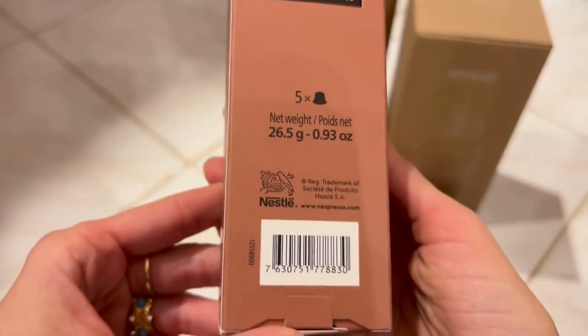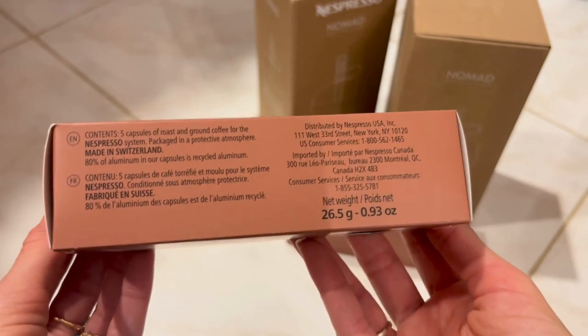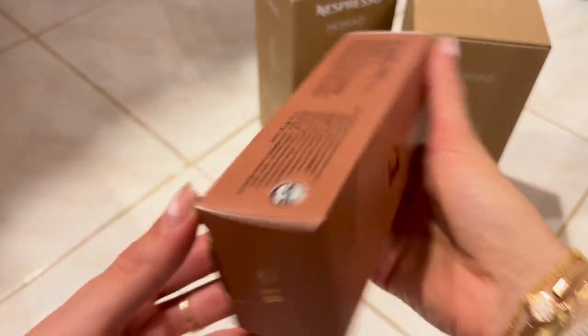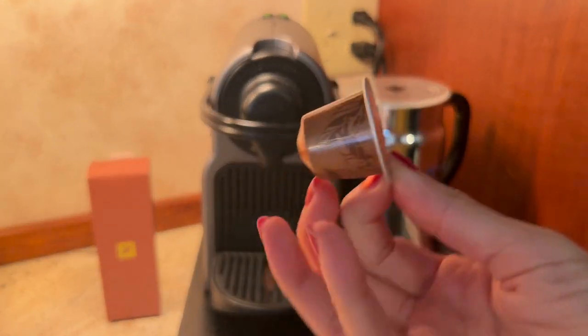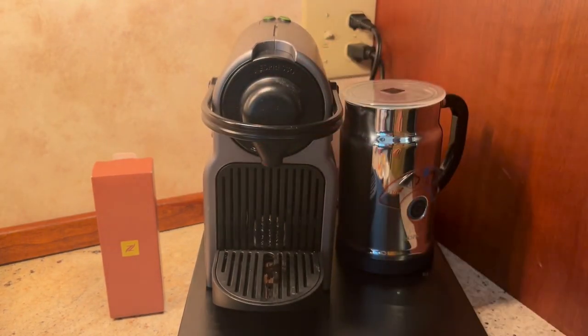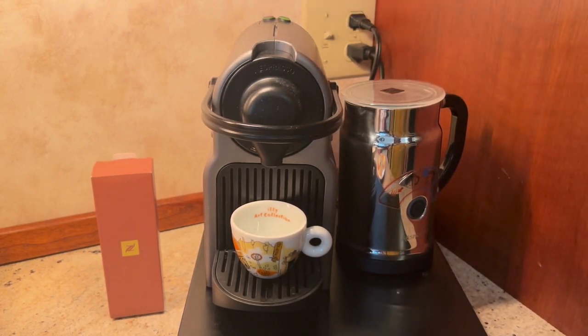The backstory of this extravagant espresso experience is that Nespresso was in search of the perfect Nespresso pod and, not being able to find it, they decided to create it. They selected 59 Colombian farming partners and set out to create a limited edition Nespresso pod. All in all, it has taken them 20 years to make this pod, which is why it is called the N20.